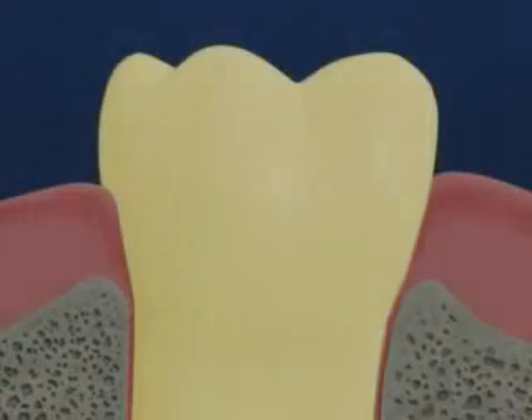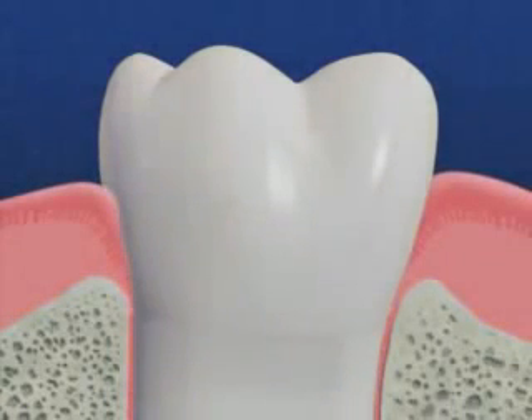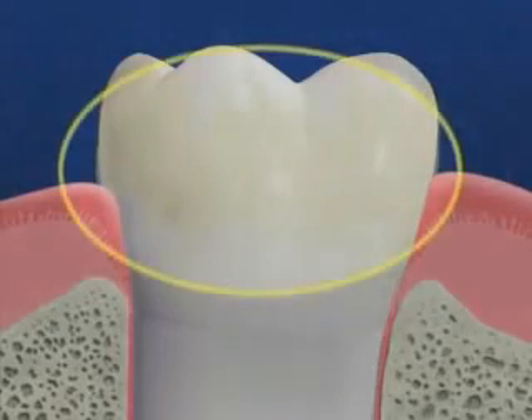Periodontal disease is an infection of the teeth, gums, and the bone that surrounds the teeth, and it's the leading cause of adult tooth loss. Stopping this condition begins with a thorough diagnosis. The main cause of periodontal disease is the accumulation of plaque, the sticky film of food and bacteria that forms constantly on your teeth.